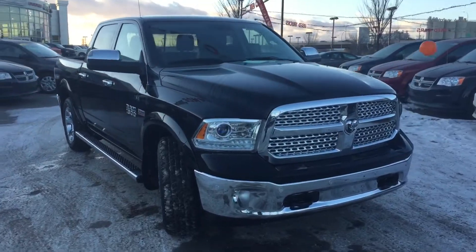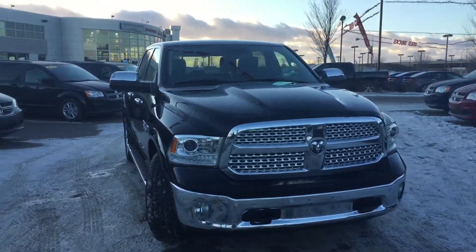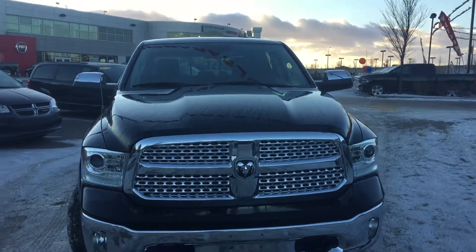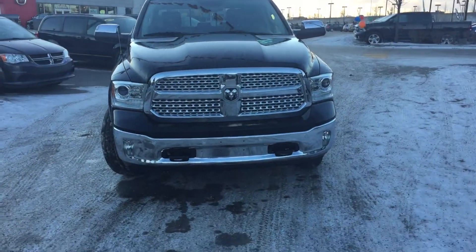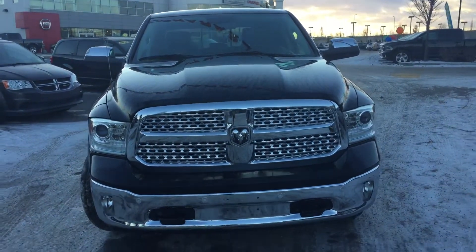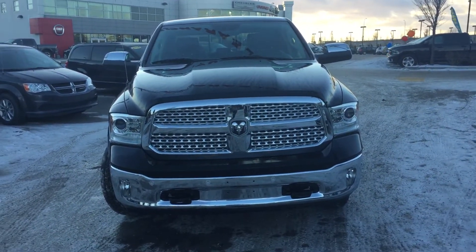This is a crew cab 4x4, accident free. It's painted in a brilliant black clear coat with some very nice chrome accenting throughout the exterior of the vehicle. Under that hood you're going to find a 5.7 liter V8 Hemi, and that's paired up with an 8 speed automatic transmission.